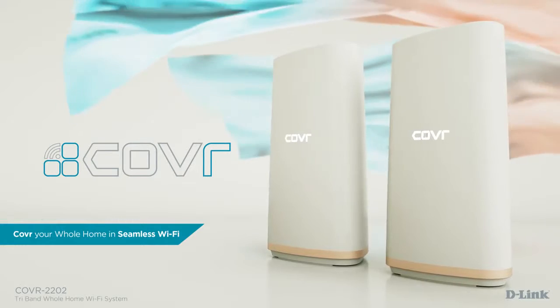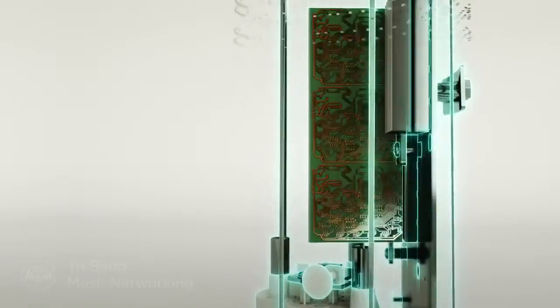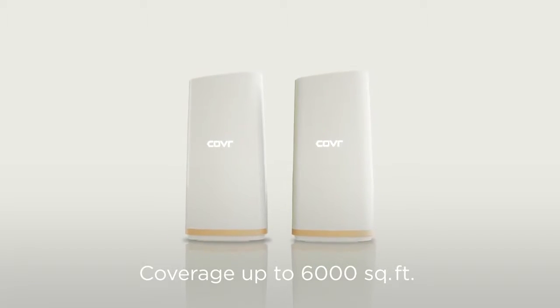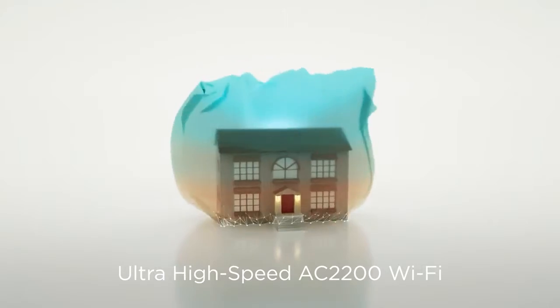Introducing Cover 2202, the seamless whole home networking solution for power users. Featuring the latest tri-band mesh networking technology, high power cover points blanket up to 6,000 square feet in your home in ultra-high speed AC2200 Wi-Fi.